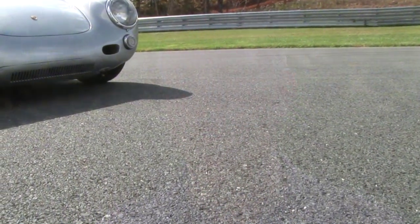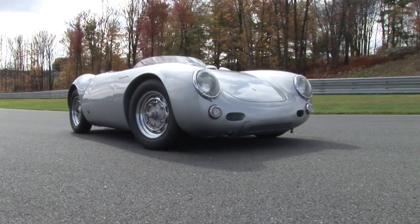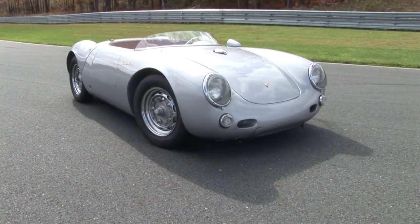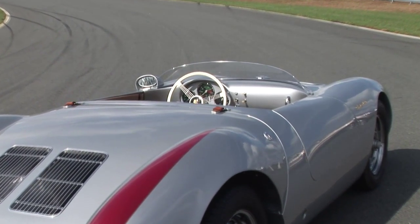Why does anybody build a car? It's a dream to own one of these. There were only 90 made by the factory back in the 50s, and everyone still wants to have one. This car is modeled after number 90, the last car Porsche built, owned by VJ Mallea in California.